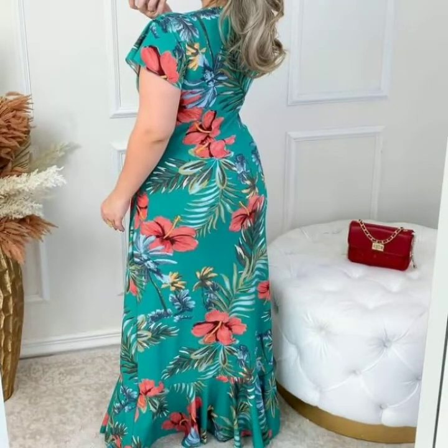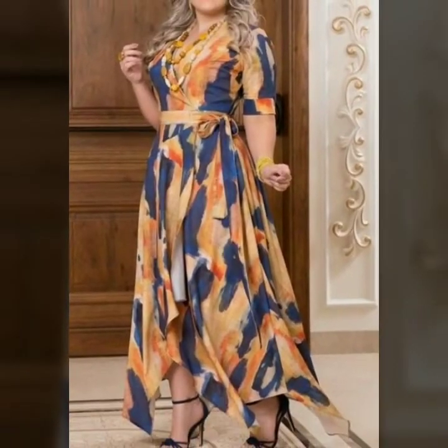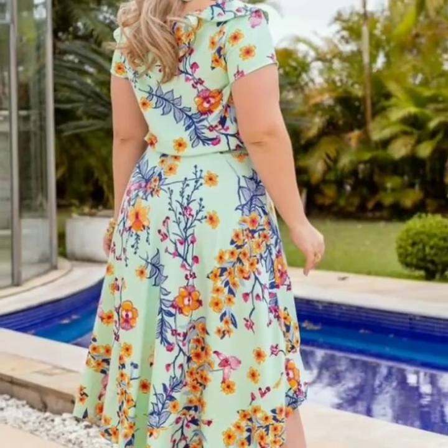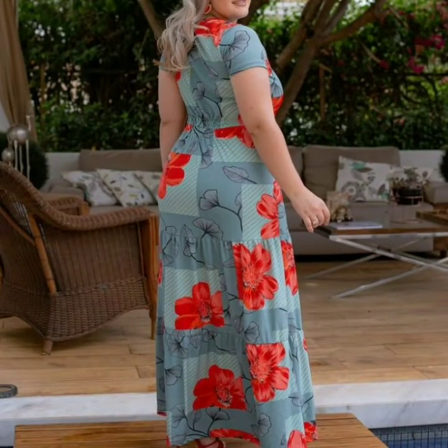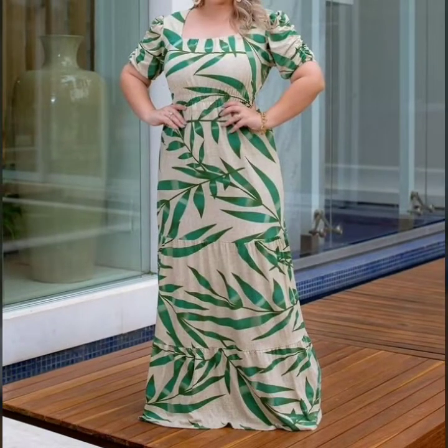Different dress designs, different colors, different fabrics, and different designing videos. So if you like my videos, please share my videos with your friends, family members, and social media accounts.